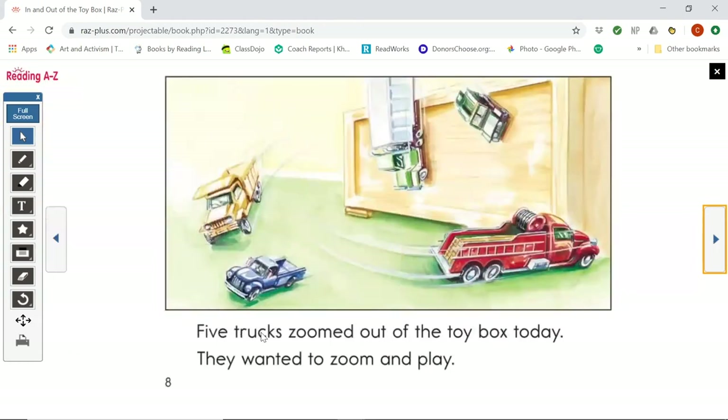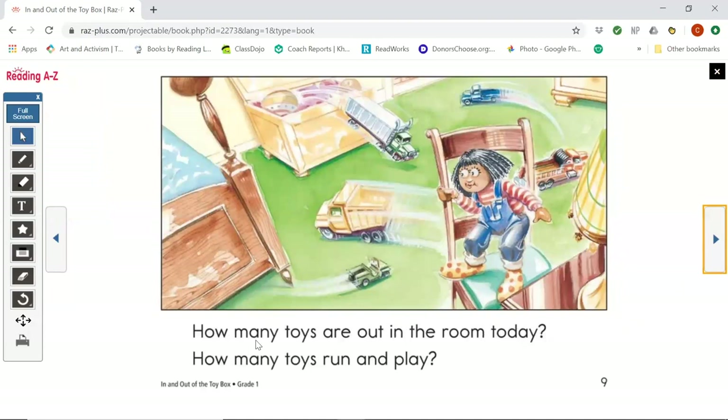Five trucks zoomed out of the toy box today. They wanted to zoom and play. How many toys are out in the room today? How many toys run and play? There were five before and now five trucks. Five and five makes ten.